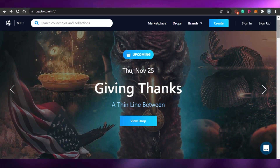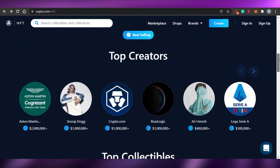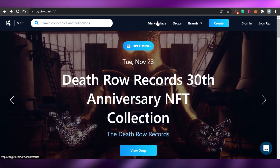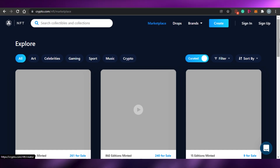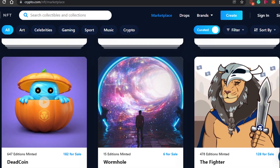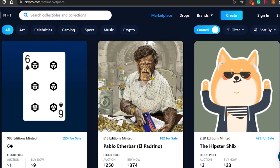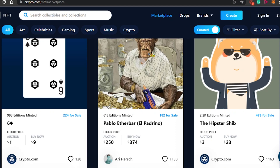A thing I noticed that makes crypto.com stand out is its verification method. Every NFT and every artist is verified on crypto.com. On other platforms, for example OpenSea, there can be fake accounts — artists who create something like CryptoPunks and you don't know if it's real or not. But on crypto.com, that is not the case because every NFT and artist is verified.